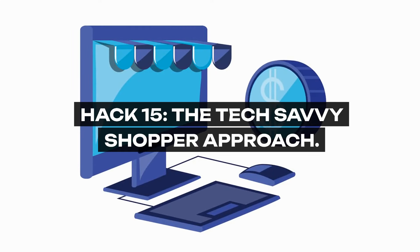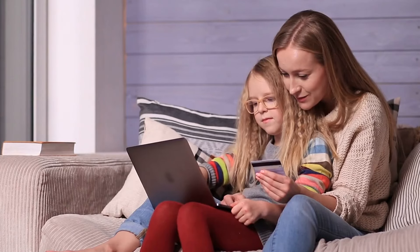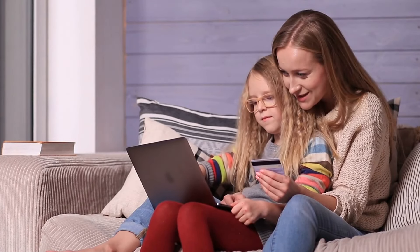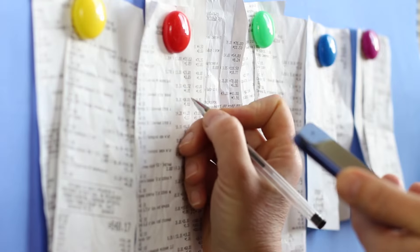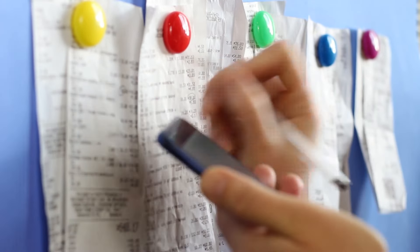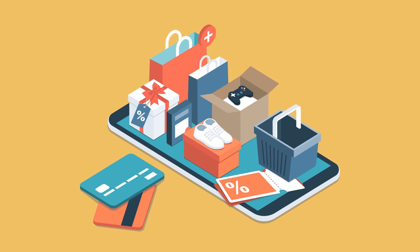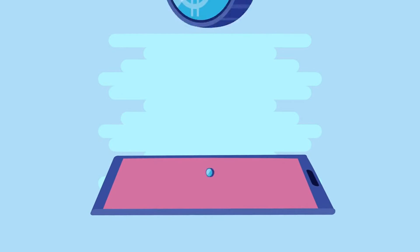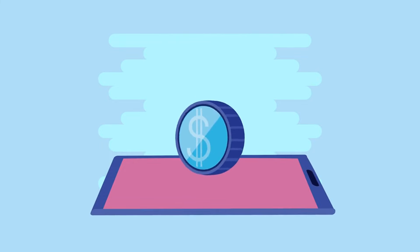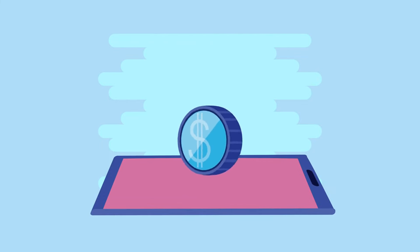Hack 15: The Tech-Savvy Shopper Approach. In an age where technology is at your fingertips, use it to your advantage. Apps and digital tools can transform your smartphone into a hub of savings. From digital coupons to price comparison tools and cashback apps, the potential to save is immense. It's about integrating technology into your shopping routine, making every swipe, click, or tap a step towards a fuller pantry and a fuller wallet.